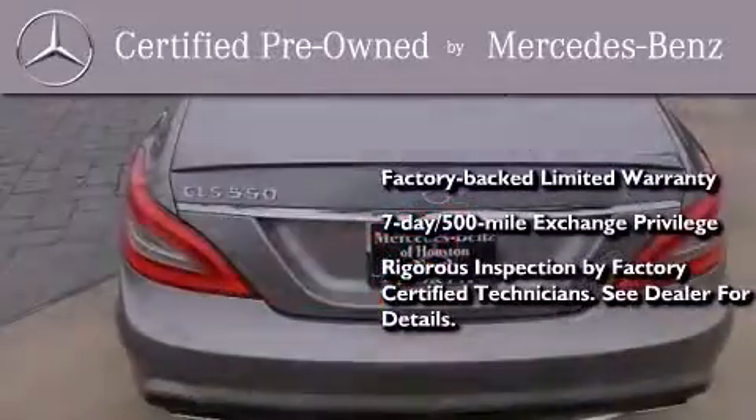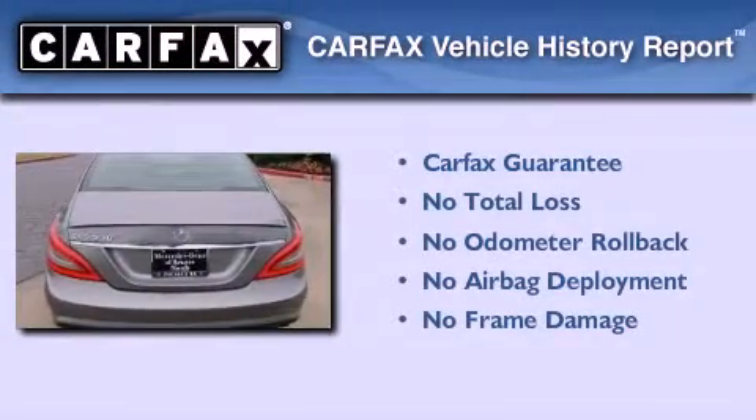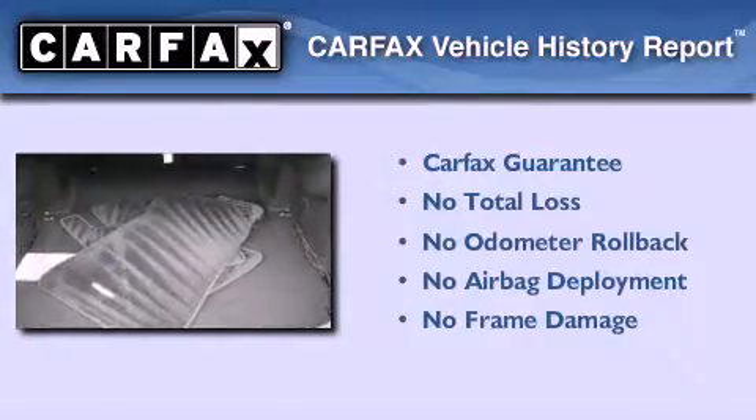Consider it with confidence. Not to mention that this Mercedes-Benz qualifies for the Carfax buyback guarantee. We hope you found this video informative. Please contact us today.